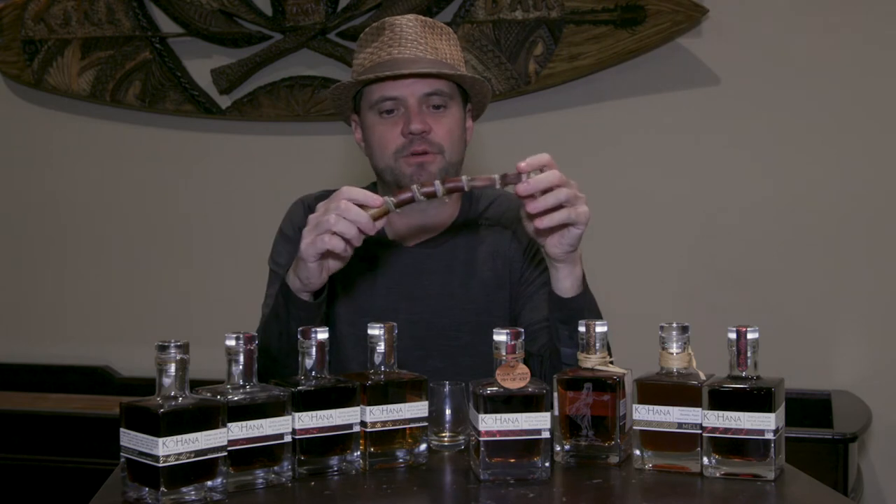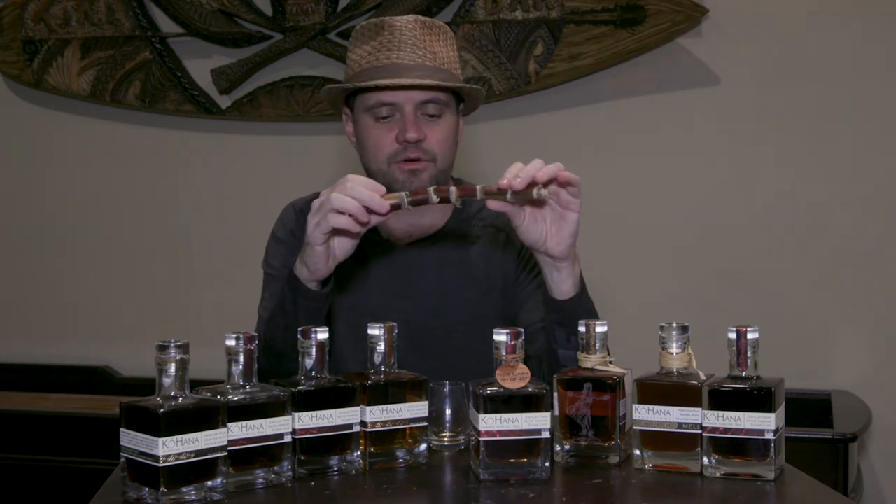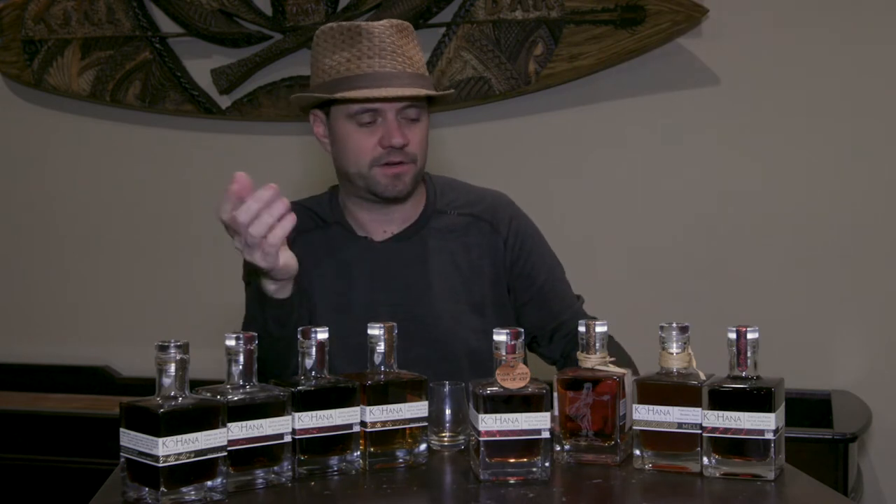So there is a history of sugarcane in Arizona which a lot of people wouldn't know. I grow a few different varieties here in my yard — a blackstrap variety and a couple of Hawaiian red varieties. It grows really well here, and it also grows really well in Hawaii, which is where Kohana has embraced that Hawaiian sugarcane.